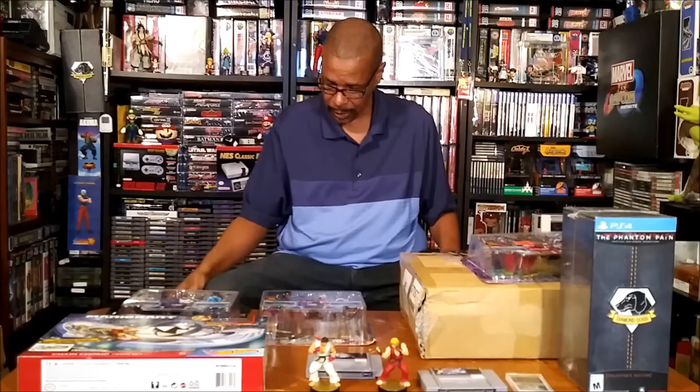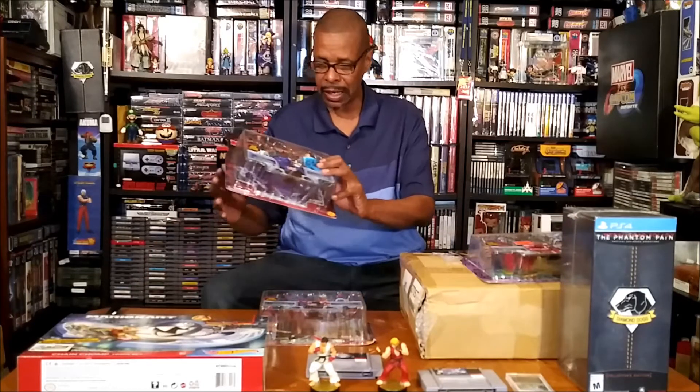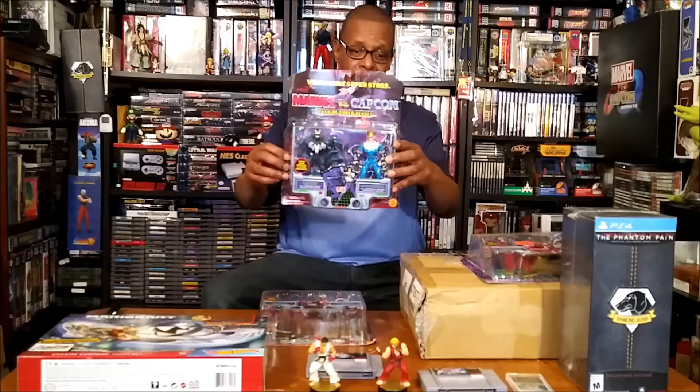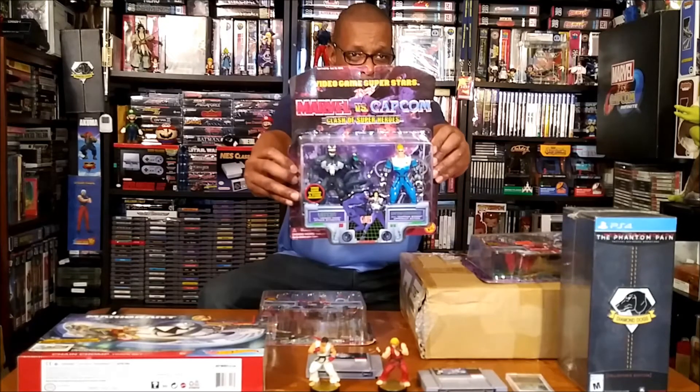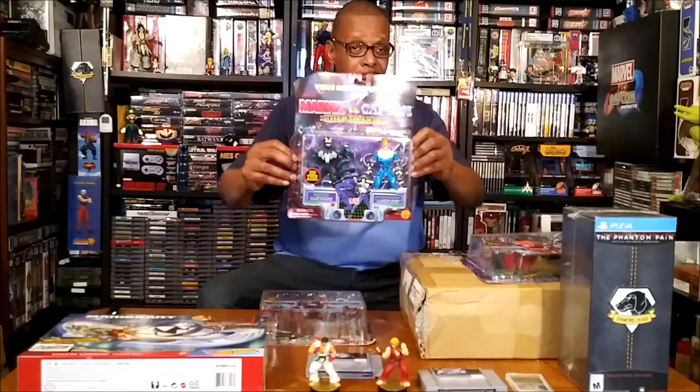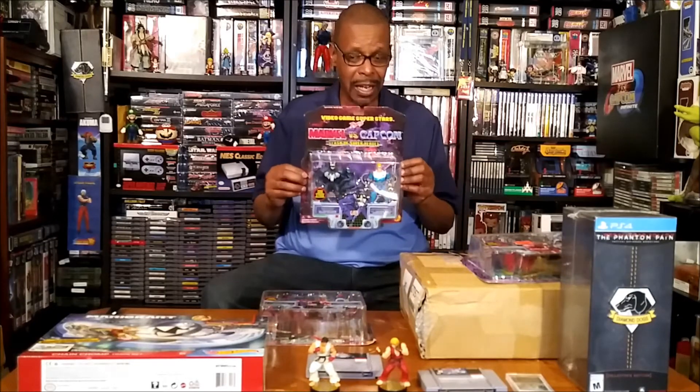He also hooked me up with the Marvel vs. Capcom figures — Venom and Captain Commando. I thought these were pretty awesome when he came across these. I said yeah, I definitely want these. Good looking out, bro, I really appreciate that.